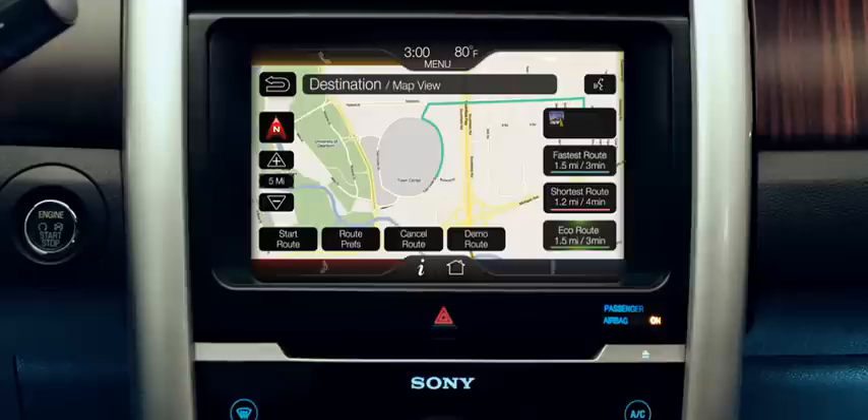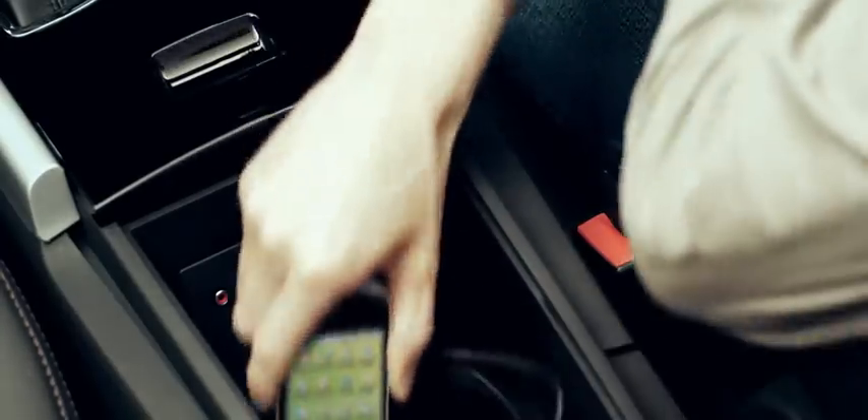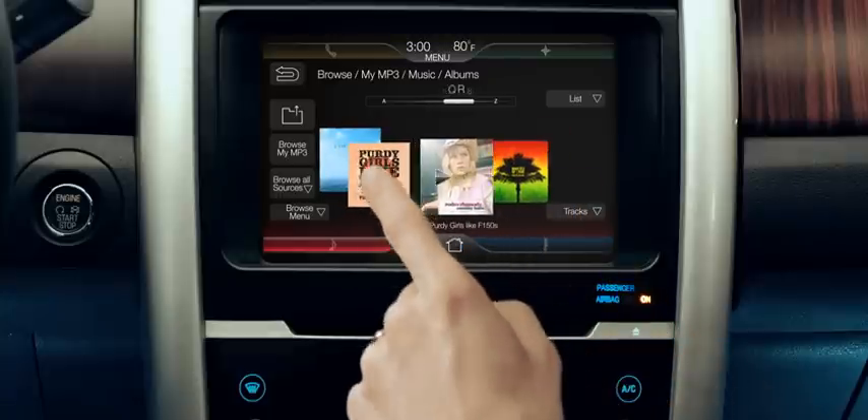Your passenger can help you find the most fuel-efficient route, and even turn a smartphone into a wireless router so they can browse the internet right inside the car. And when in park, thumb through all of your album art on the 8-inch touchscreen without interrupting your music.